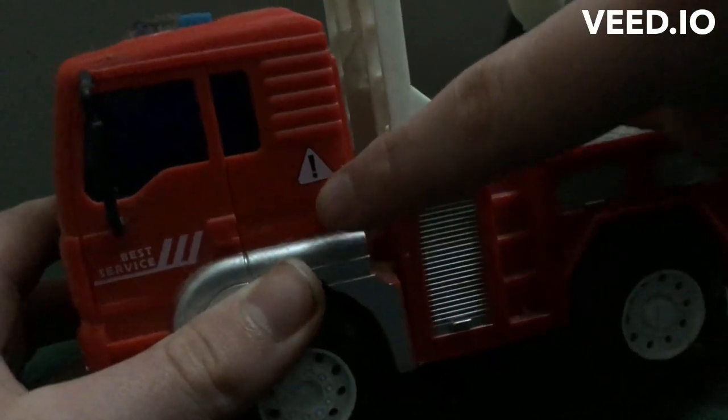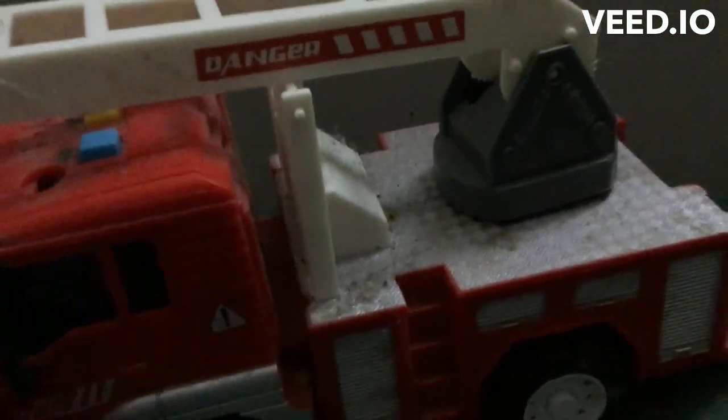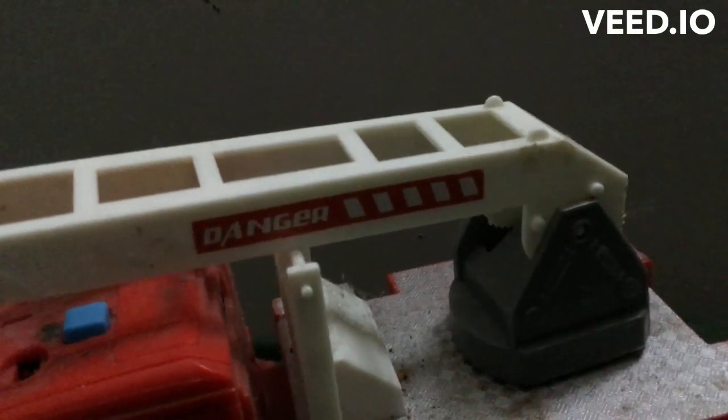As you can see, this firetruck has a warning symbol on it that means danger. You need to step out of the way, and the crane says danger as well. So we're going to go through each of the features of this kind of fire engine toy.